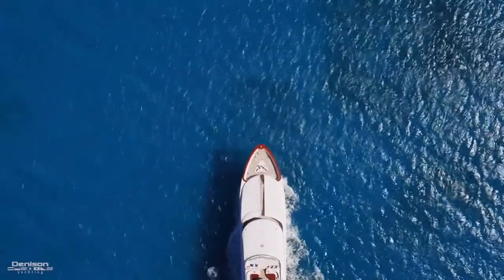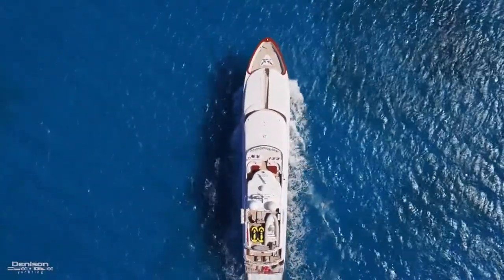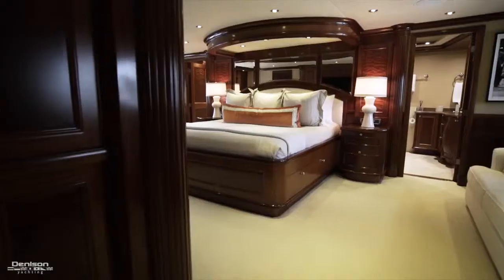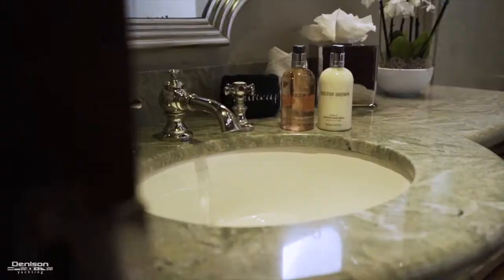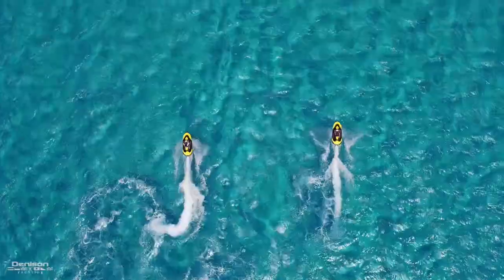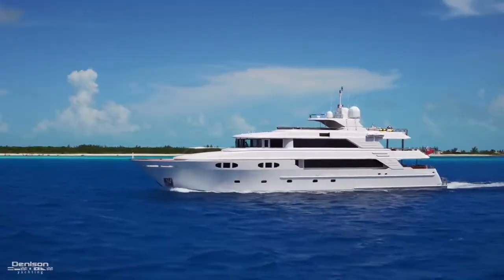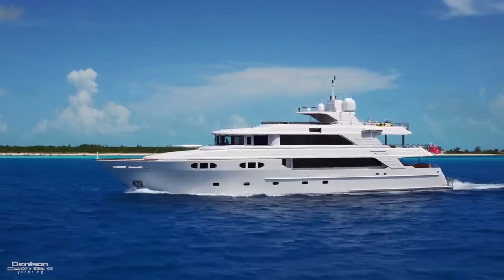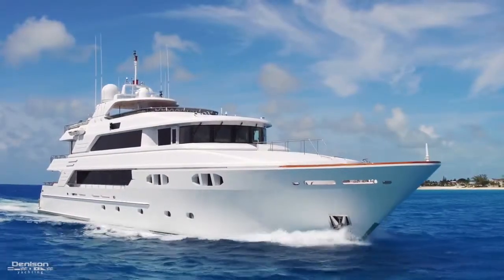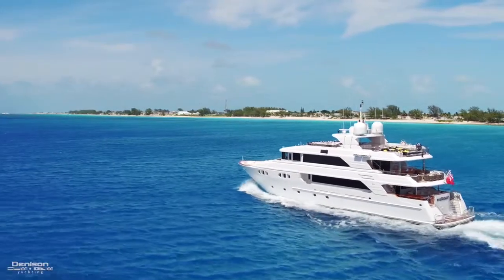Today we'll be taking you on board Far From It, a Richmond 142 Trideck motor yacht. Constructed at the Sovereign Shipyard in Richmond, Vancouver, she has six elegant staterooms each with private bath, several entertainment and dining areas, and a great selection of water toys. She's powered by Caterpillar C32s, giving her a cruise speed of 12 knots. Her length overall is 142 feet, the beam is 28 feet, and she draws just over 7 feet of water.